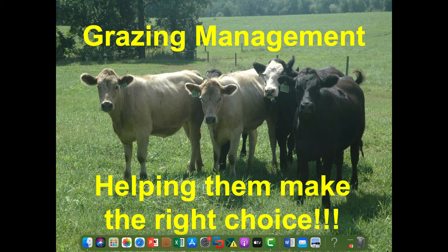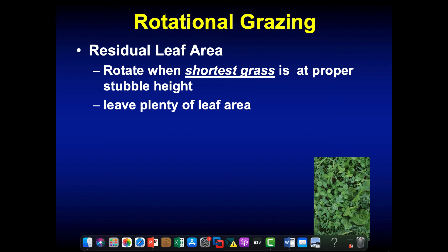Grazing management is really about helping these animals make the right decision when it comes to grazing — sometimes they don't make the right decision if you leave them to do their own grazing management. With rotational grazing, we're managing the residual leaf area. As Ray and Mr. Hall talked about, how close we graze that plant down matters — if we graze it all the way to the soil surface, we remove the plant's ability to capture sunlight and regrow. We want to leave four to five inches for cool-season grasses, which will allow that pasture to regrow very quickly.